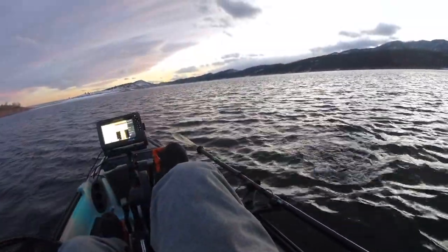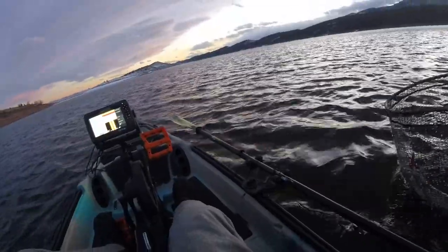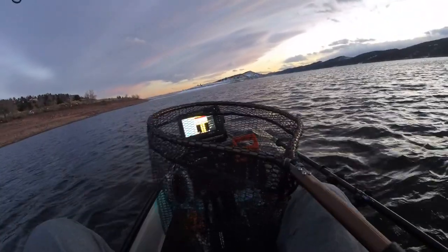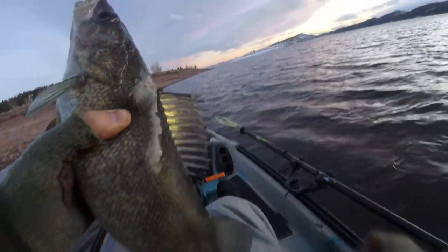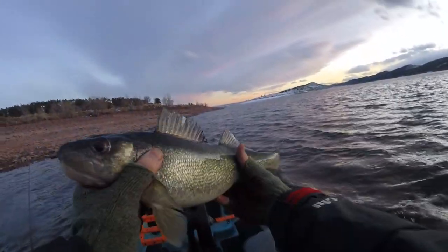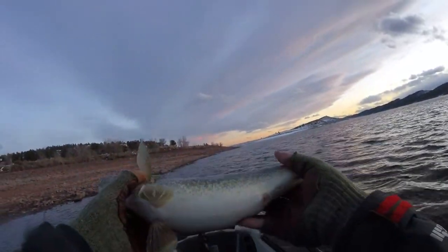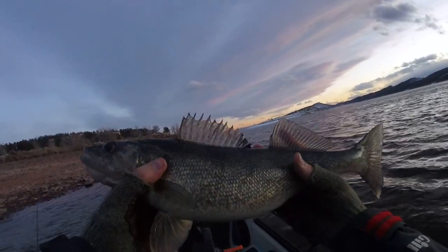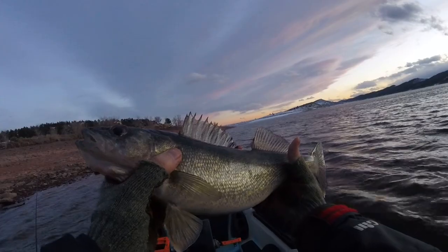There we go! Good walleye. That wind kicked up and that's when you hit. Another nice fat walleye — probably like 18 inches or so. Let's get back out there and see if we can get some more.